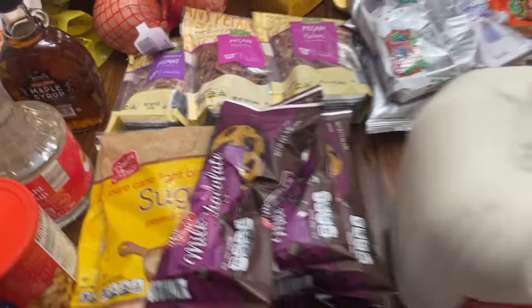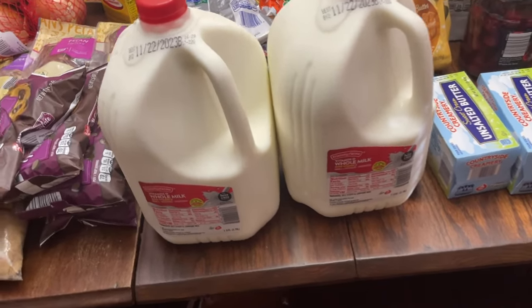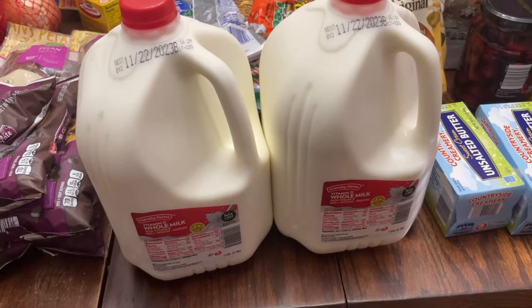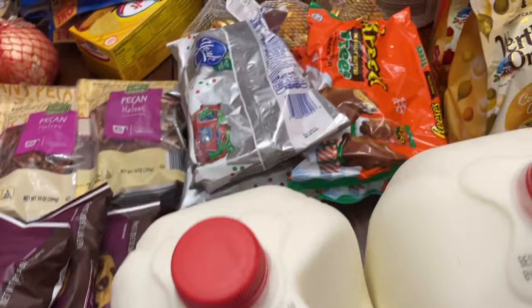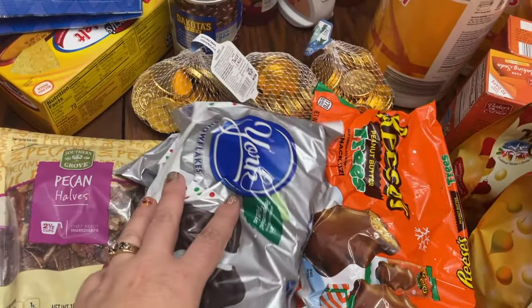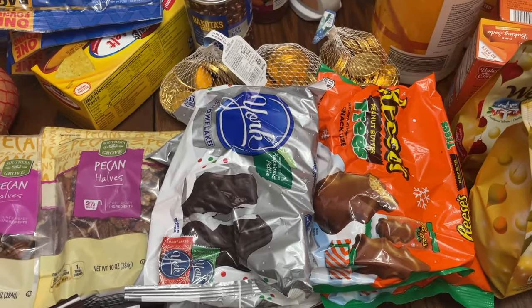Two gallons of milk. We typically go through about a gallon to a gallon and a half a week, but these will last clear until right before Thanksgiving, so that'll work. I may still need to get one more before Thanksgiving.